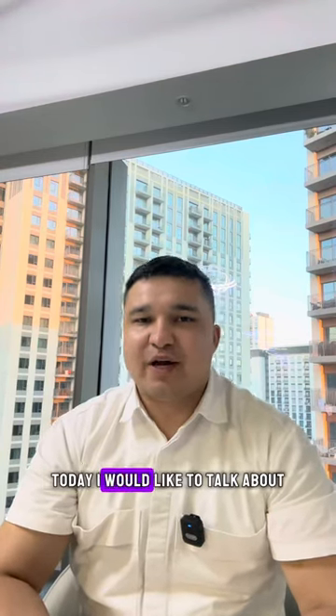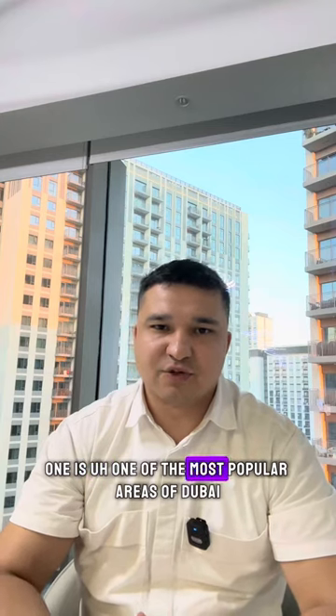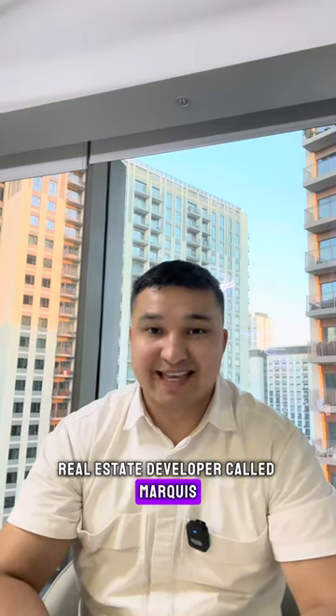Today I would like to talk about two things: one is one of the most popular areas of Dubai, Arjan, and second is one of the latest real estate projects called Insignia by real estate developer Marquis.